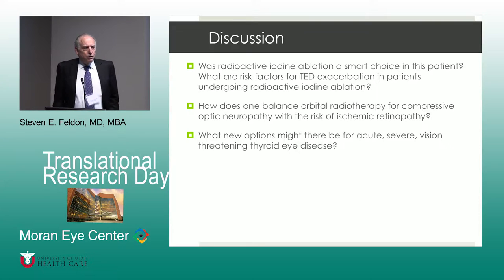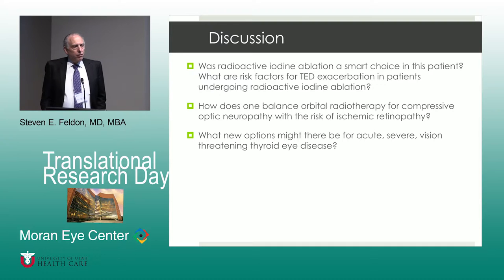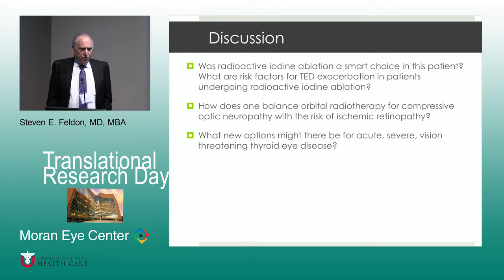It's pretty well established that patients who get radioactive iodine have a slightly increased risk of developing eye findings — established in Class 1 prospective studies. Also, patients who have mild thyroid eye disease tend to get worse when they receive radioactive iodine. There's pretty much a consensus that patients who have risk factors should be on low-dose corticosteroids for perhaps a week before and two or three weeks after radioactive iodine — about 20 to 30 milligrams of prednisone per day.